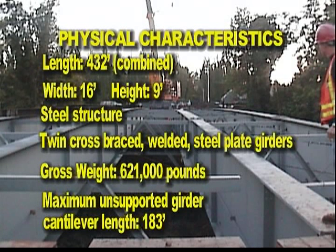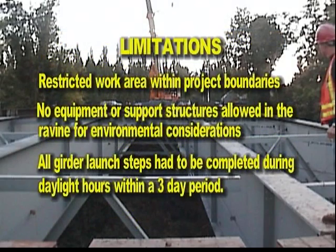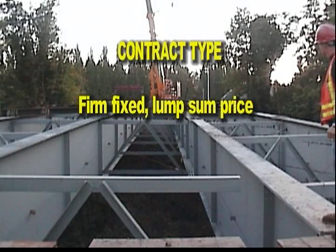Physical characteristics: 432 feet combined length, 16 feet wide, 9 feet tall, twin cross-braced welded steel plate girders, gross weight of 621,000 pounds, and a maximum unsupported girder cantilever length of 183 feet. Limitations included a restricted work area within project boundaries, no equipment or support structures allowed in the ravine for environmental considerations, and all girder launch steps had to be completed during daylight hours within a 3-day period. The contract type was firm fixed lump sum price.